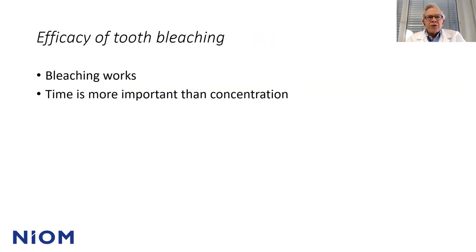Regarding the efficacy of tooth bleaching: bleaching works, and time is more important than concentration. You can interrupt the bleaching procedure — bleach a few days, then have a few days off, and bleach for a few more days. Bleaching sessions longer than two hours seem unnecessary, as most of the bleaching product is used within those two hours. Since concentration is not that important, you can choose a 10% carbamide concentration and get the same results as using a higher concentration like 16% carbamide peroxide.